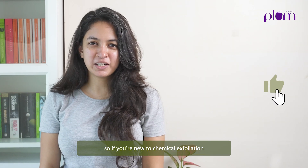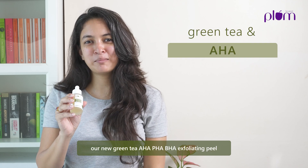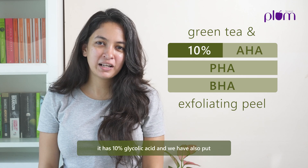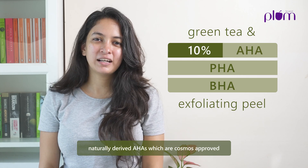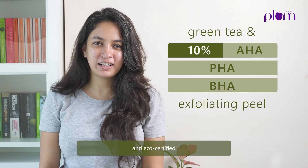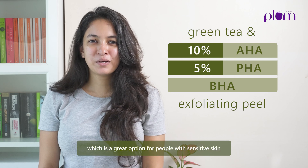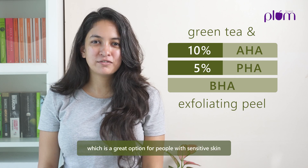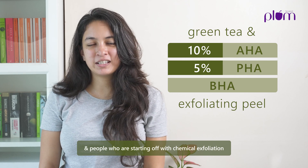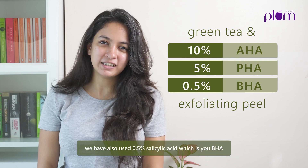So if you're new to chemical exfoliation, a great way to start is our new green tea AHA, PHA, BHA exfoliating toner. It has 10% glycolic acid and we've also put naturally derived AHAs which are COSMOS approved and eco certified. Next we have put 5% gluconolactone which is a great option for people with sensitive skin and people who are starting off with chemical exfoliation. We have also used 0.5% salicylic acid which is your BHA.